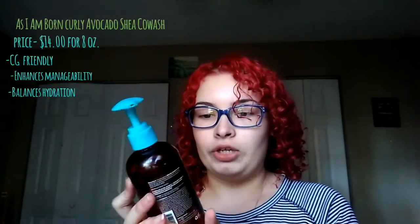This is not completely empty, but this is the As I Am Avocado Shake Co-wash, and it's for babies and children. The As I Am also has a Coconut Curl Co-wash — that's a big container for adults — and I kind of don't like it. But this one smells like candy, honestly. I like the smell better and I like the results better than the Coconut Curl Co-wash.